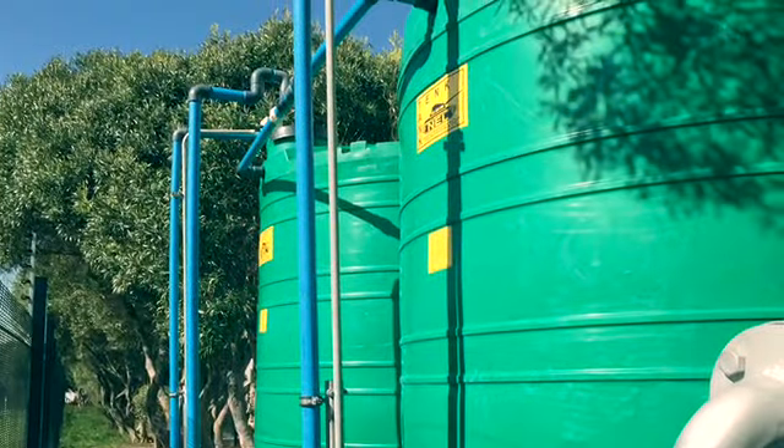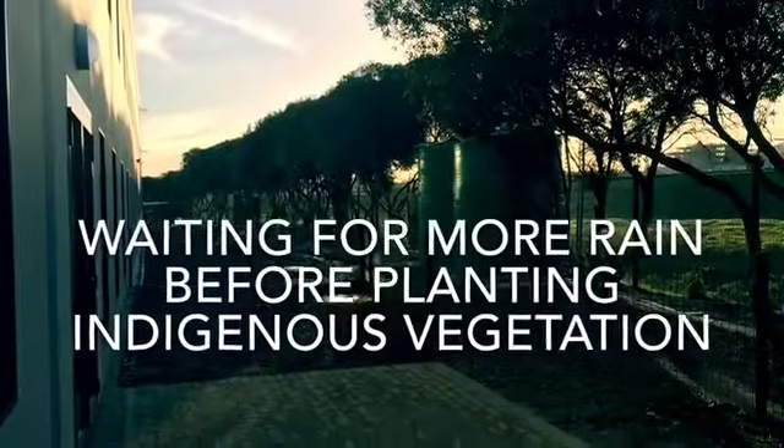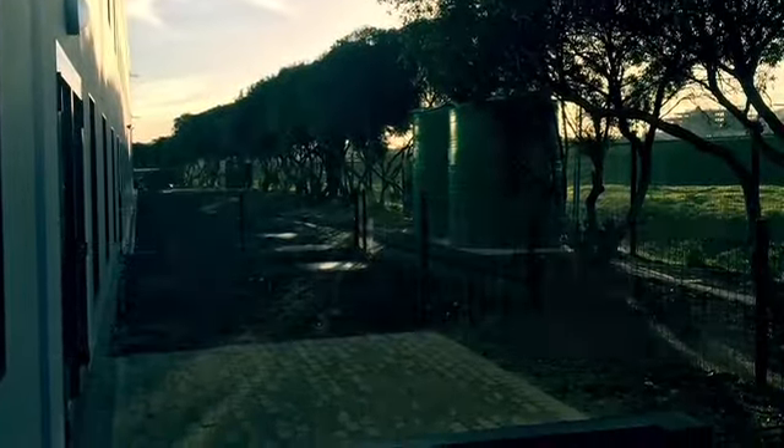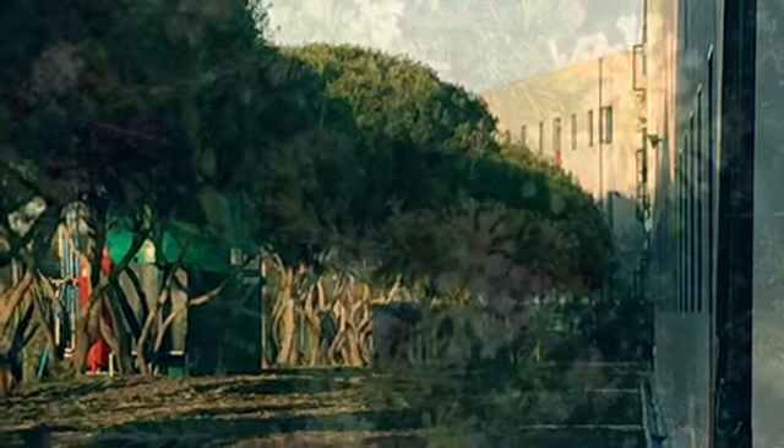The second green storage tank is the next stop. From this tank, the water is used for irrigation of the landscaping around the building. If the water is not used for irrigation, it is recycled through the whole system again.